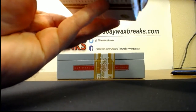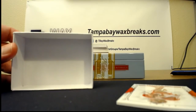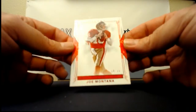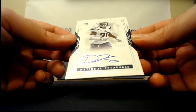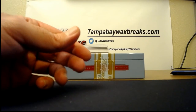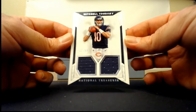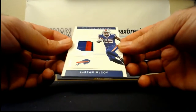Got a Joe Montana red, 14 of 16. There's a Desmond King for the Chargers, 70 of 99 — there's a booklet in this one too, I thought it was one booklet per case. Got a Trubisky dual jersey rookie, 17 of 99 for the Bears — and the Montana booklet in there, I thought it was one per case. Got a LeSean McCoy Century Materials two-color patch, 21 of 25 for the Bills.